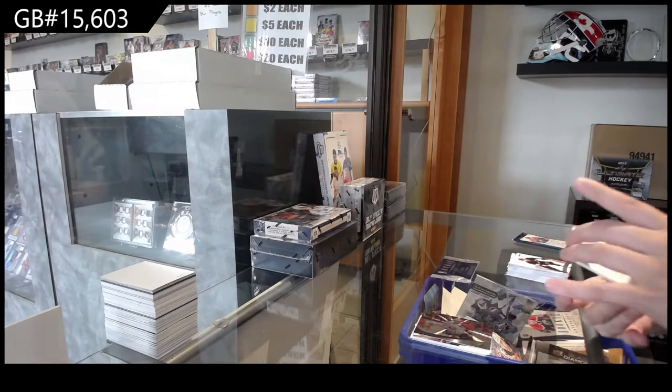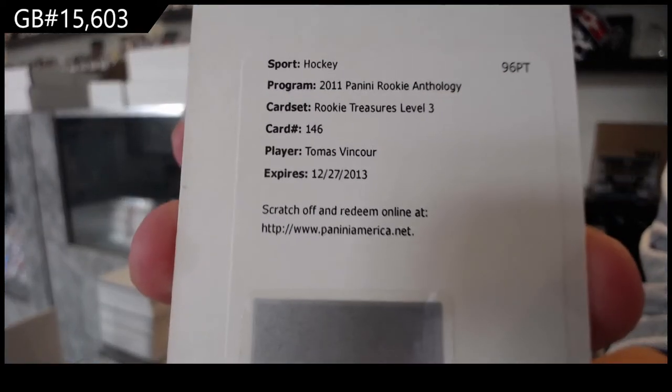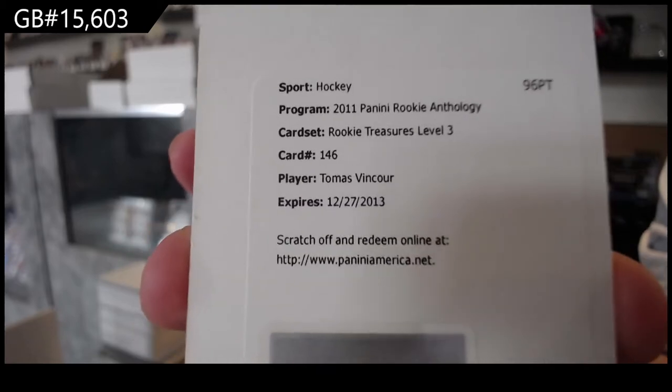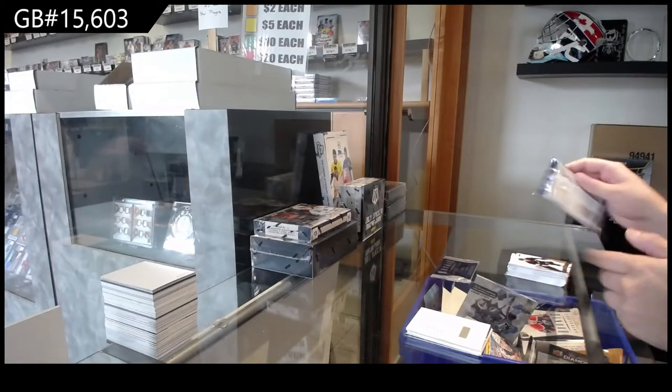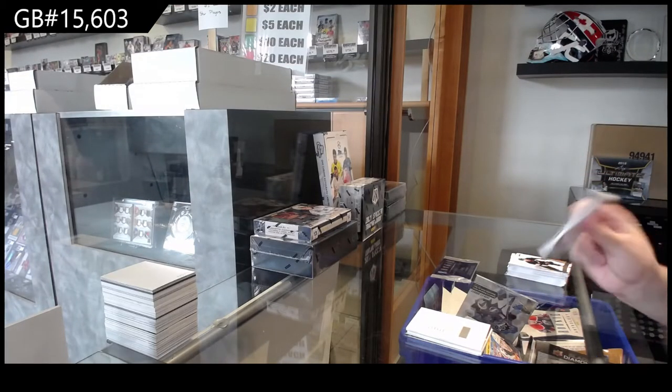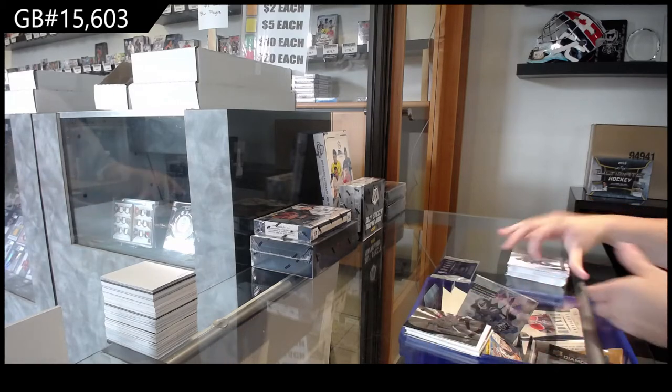We've got a Rookie Treasures Level 3 of Thomas Vinsor — I'm not sure what team that is for, I'll have to look that up, but if anybody knows feel free to share. And a Pinnacle for Vancouver of Eddie Locke.